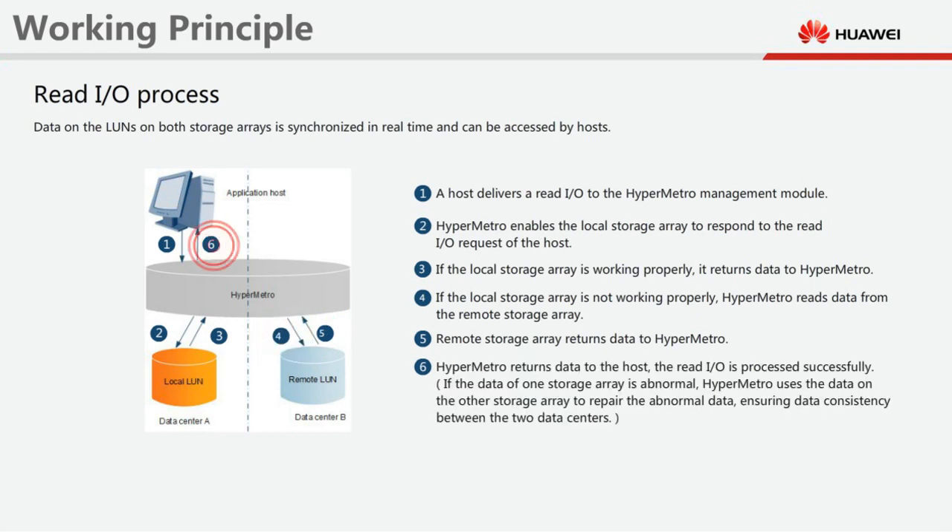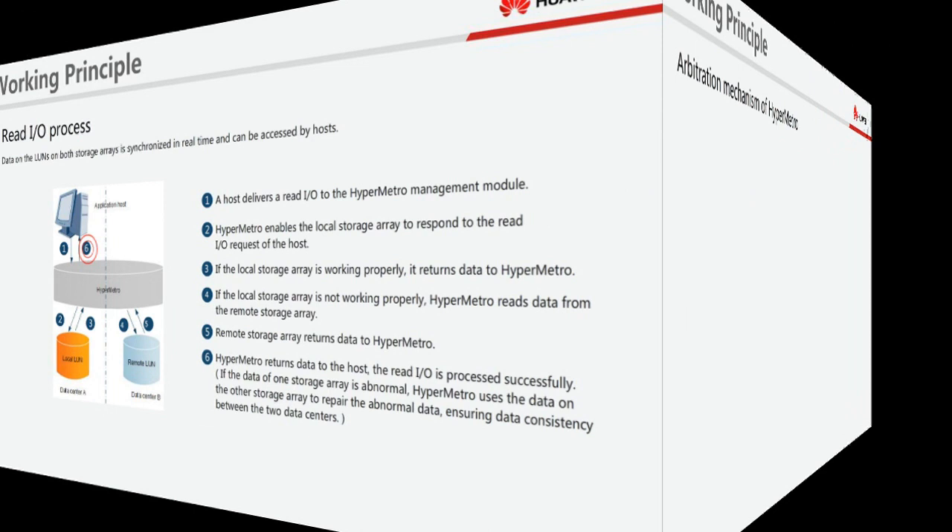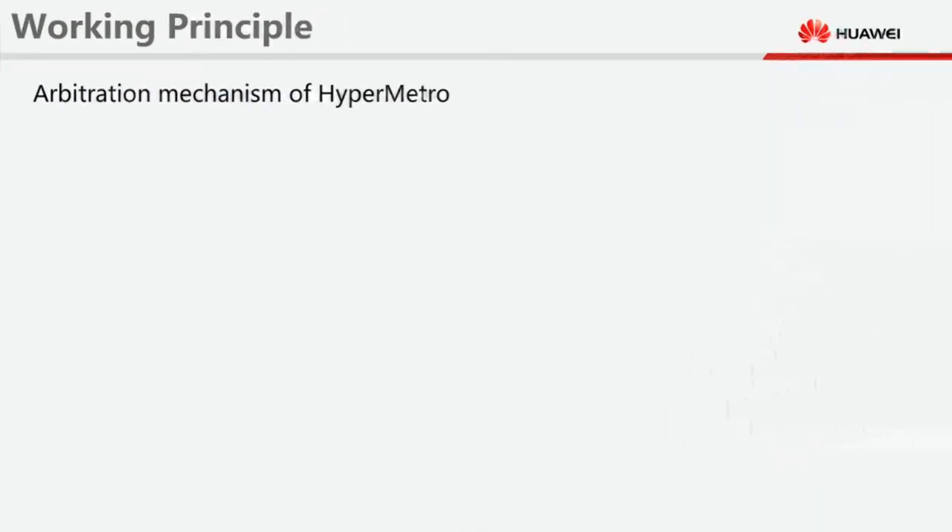Once HyperMetro returns data to the host, the read I/O is processed successfully. If the data of one storage array is abnormal, HyperMetro uses the data on the other storage array to repair the abnormal data. To ensure data consistency, HyperMetro uses an arbitration mechanism to determine the priorities of services in different data centres.